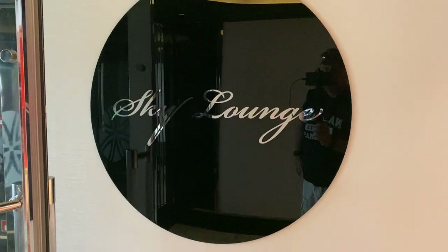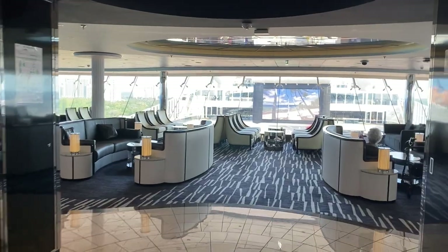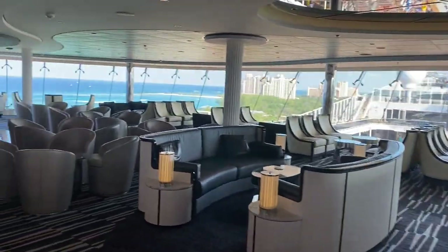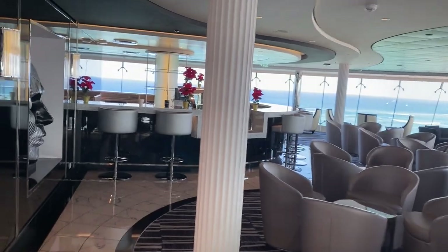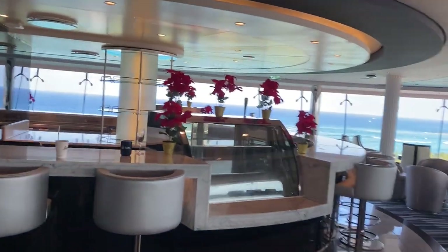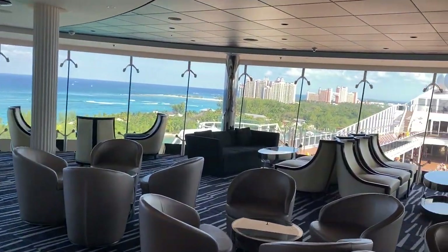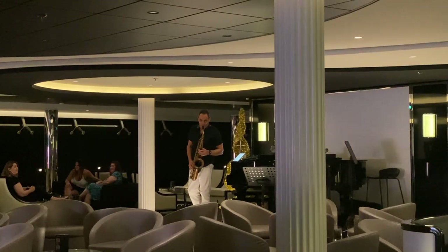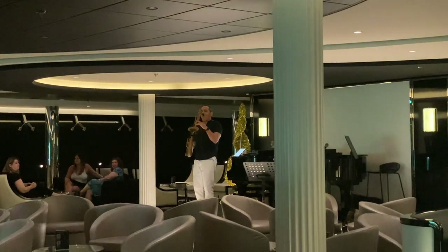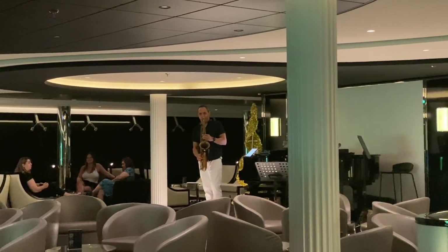Another venue I really enjoyed was on MSC, and this is the Sky Lounge. The Sky Lounge has live entertainment most evenings, sometimes in the afternoon. In the afternoon, it is a very, very quiet place to sit and read or do actually some work if you wanted to. But it's got fantastic views of the ocean, and this is a really, really great Sky Lounge observation lounge on most of the MSC ships.